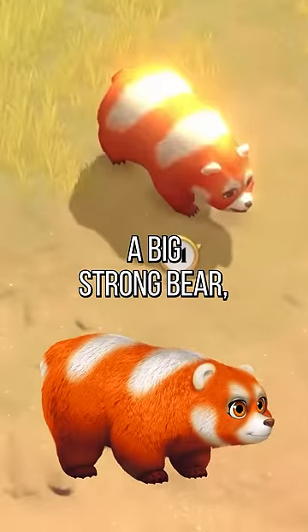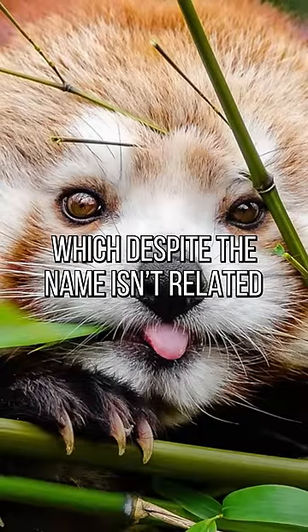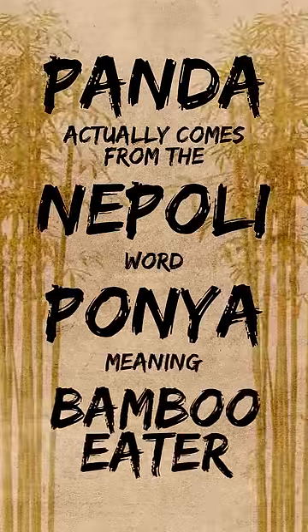While he might look like a big strong bear, it turns out that he's actually based on the red panda, which despite the name isn't related to giant pandas or bears. Panda actually comes from the Nepali word 'ponia,' meaning bamboo eater.